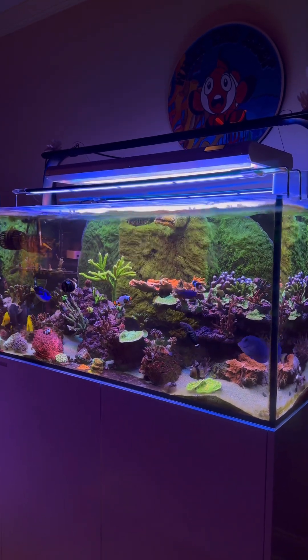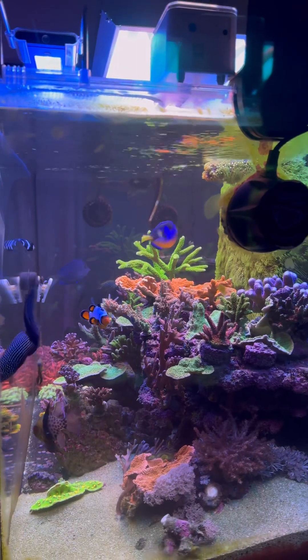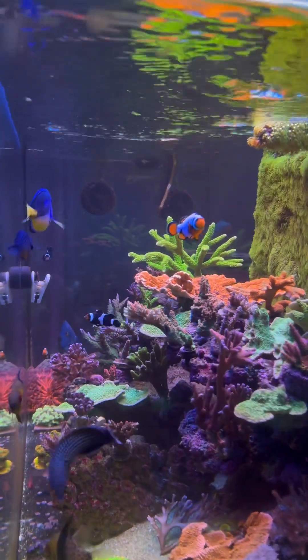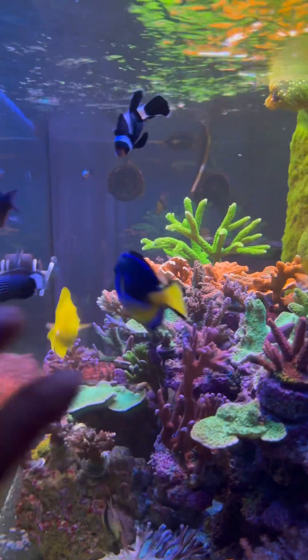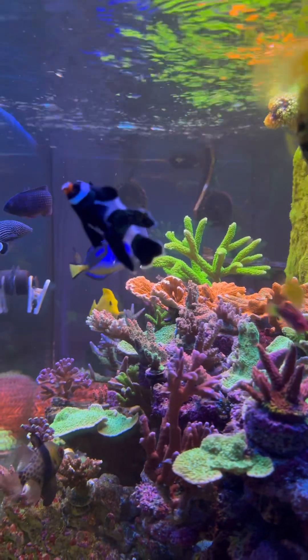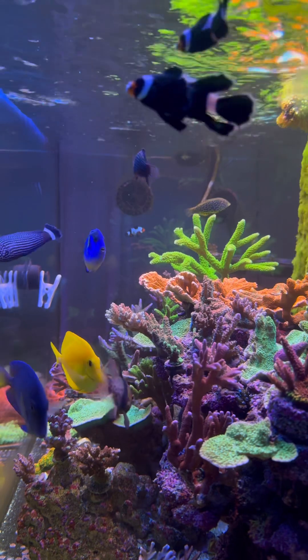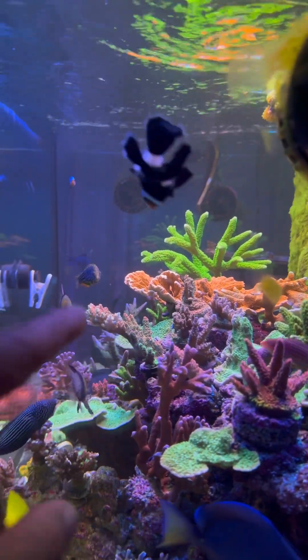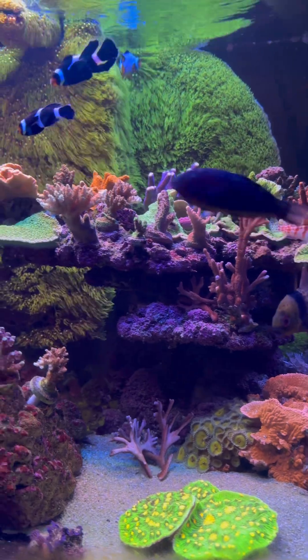Quick little update today — I think my corals have finally adapted to the T5 lighting. There's definitely a lot more color in the corals, and they're just colors that I've seen hints of this whole time, and now they're really coming out, especially this one right here.